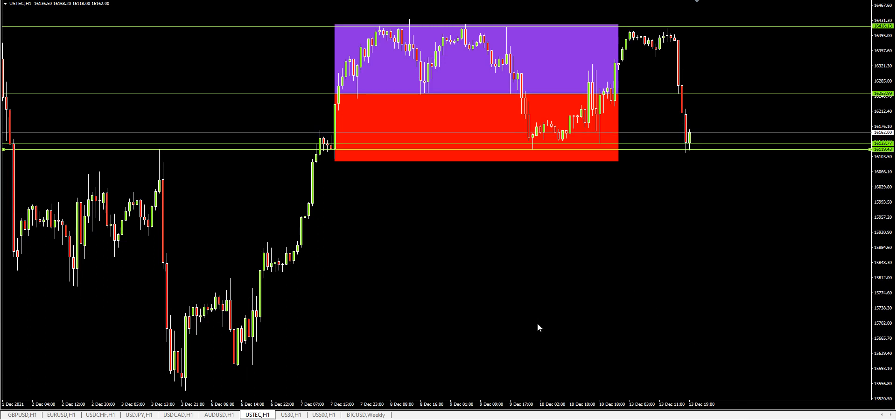So this is the Nasdaq — I'm watching all the markets. This is a Nasdaq one-hour chart. Price has just hit this major support. I've drawn all these lines and colours in myself. You can see that already we're getting buyers in on the market.